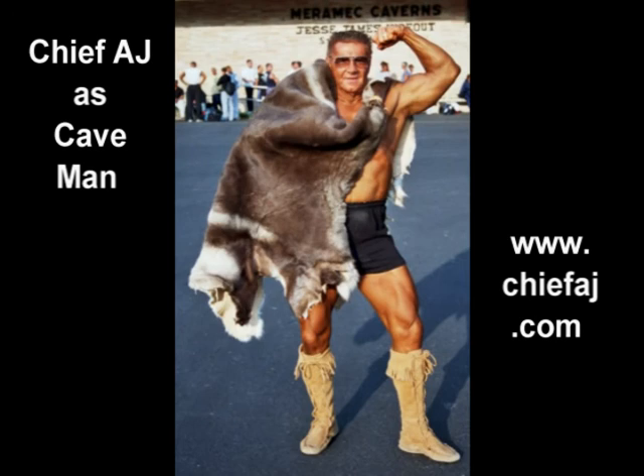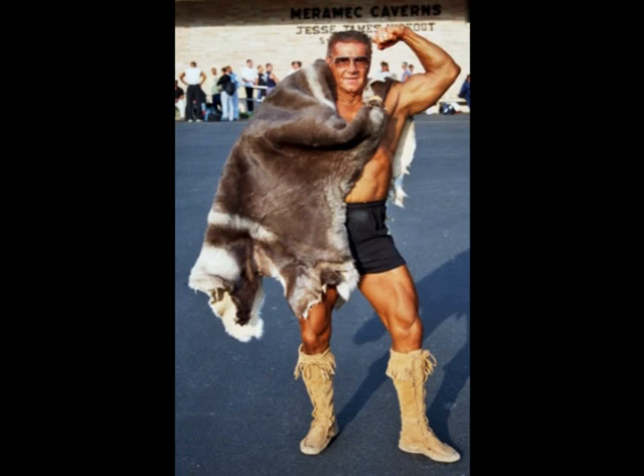It has been a hoot playing caveman again to bring you Chief AJ's Mystic America: Fire and Ice. Now check out my website.